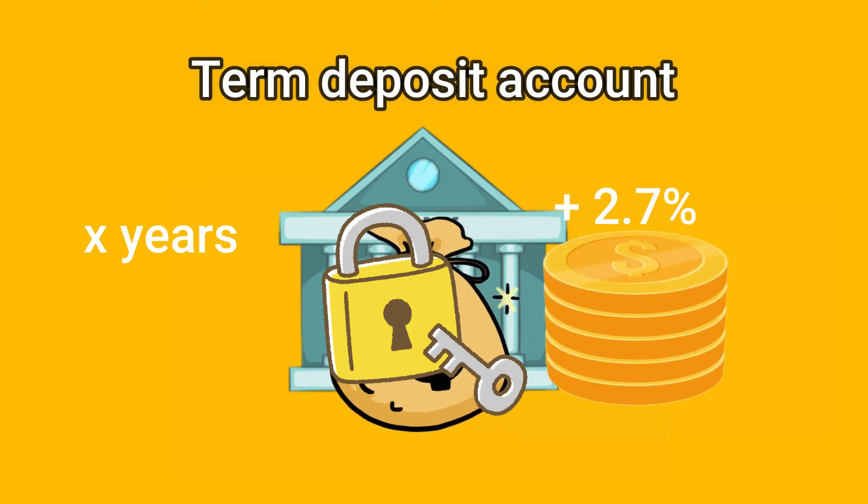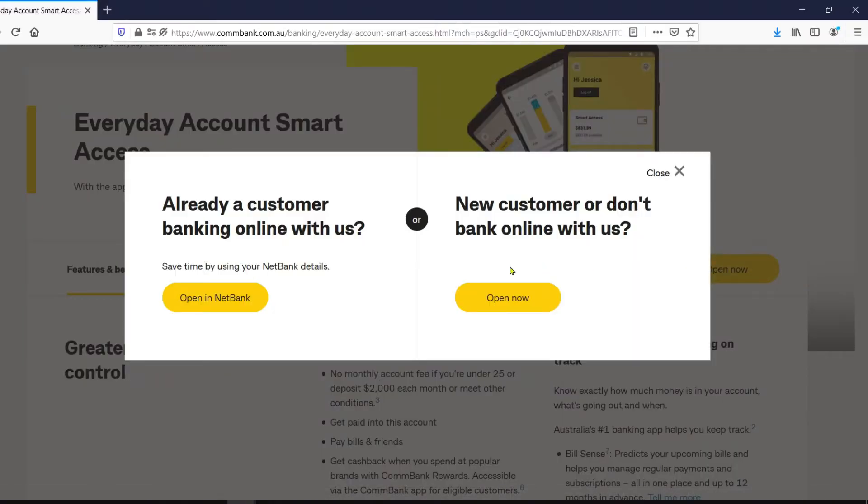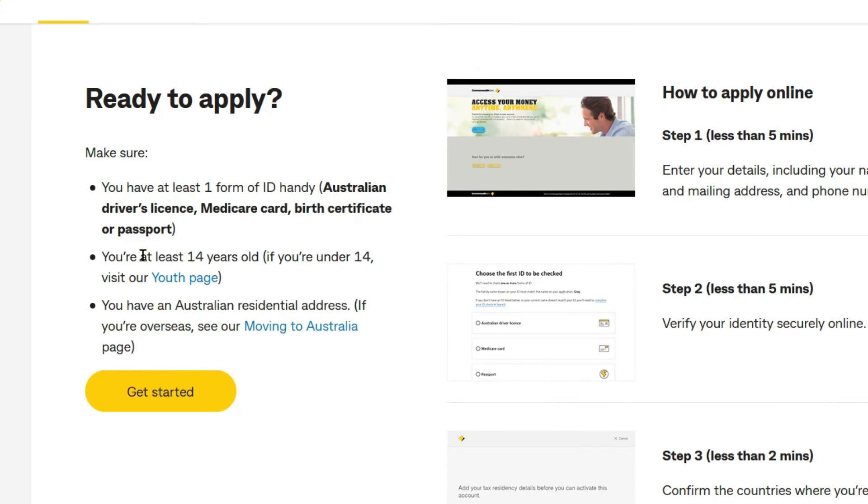The interest rate you get from the term deposit account is generally higher than those you get from a savings account. But of course, the actual rates would depend on the bank and the banking product you sign up for. Once you've decided which bank and which bank account you would like to open, opening an account is very easy. You can do this online or in person at one of the bank branches.